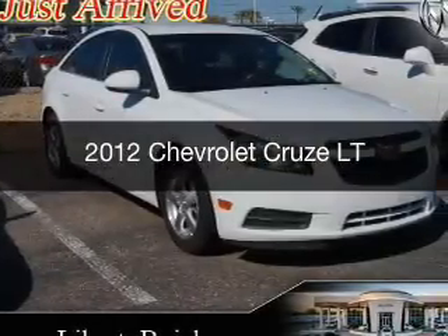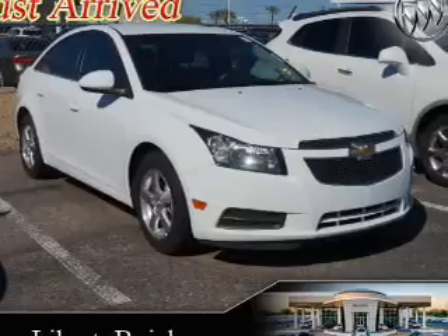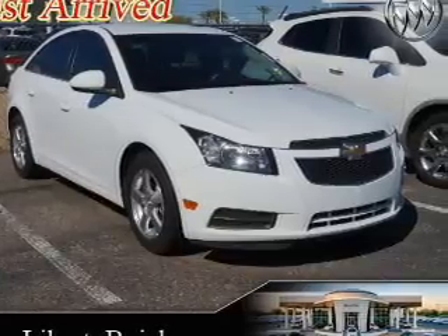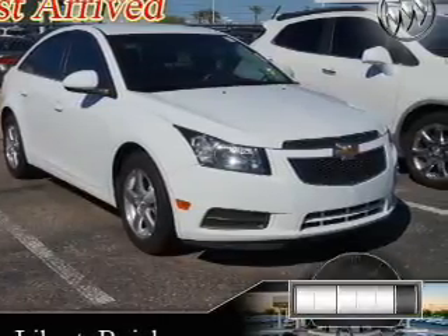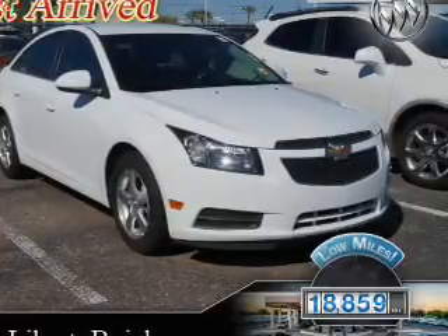This is a used 2012 Chevrolet Cruze, powered by front-wheel drive, four-cylinder engine, and a six-speed automatic transmission. With fewer than 20,000 miles, this vehicle has a long road ahead.